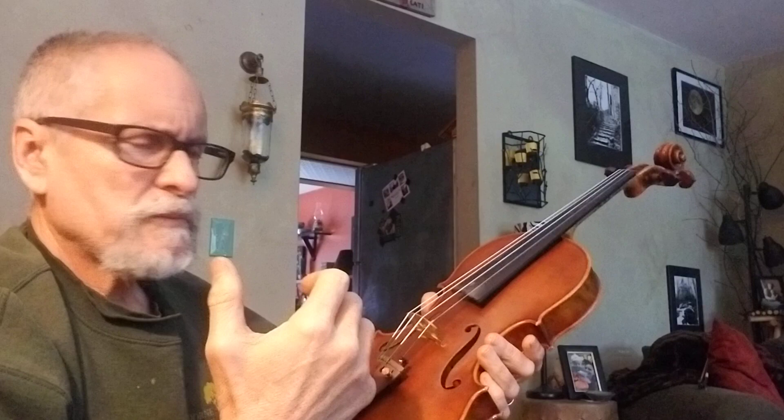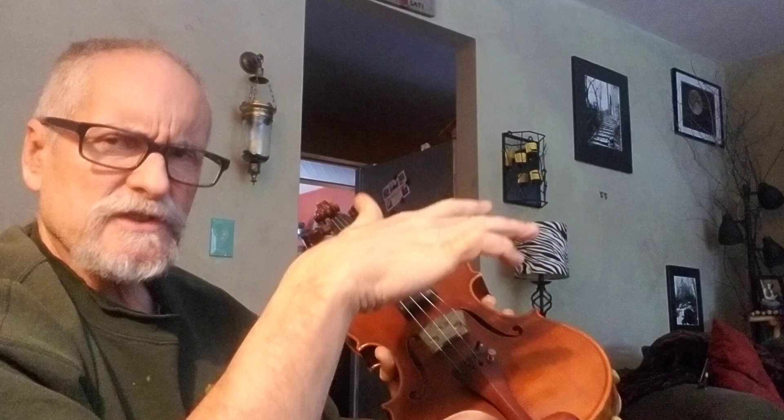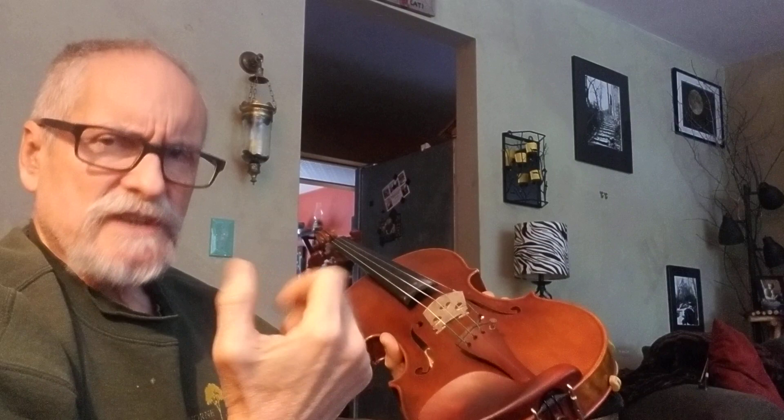Sometimes people don't care where an instrument was made, but this video was made for those who want to know the story behind their violin. For this Carlo Lamberti - it's a beautiful violin made in a Chinese workshop, but it's anonymous. With the French one and the German one I bought, I'd like to know the stories: who did they learn from, who were their apprentices? It's a violin with a pedigree. That's all I've got to say - good luck and happy hunting.